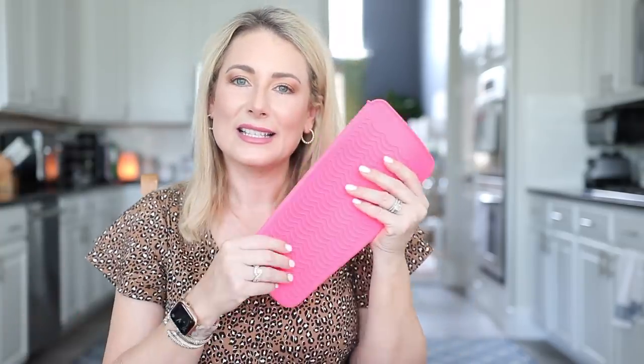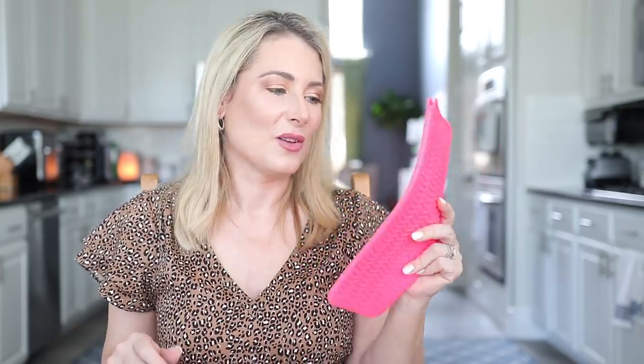The last beauty favorite from August 2019 was this silicone pouch slash pad. Since then I've ordered five or six of these. You can lay it flat on your counter to rest hot styling tools on so your counter won't get damaged, and when you're done it's a pouch — so you can stick your flat iron or curling iron in here and throw it right back into a cabinet, drawer, or suitcase without worrying about heat damage to your furniture. They come in lots of colors and I found them on Amazon.